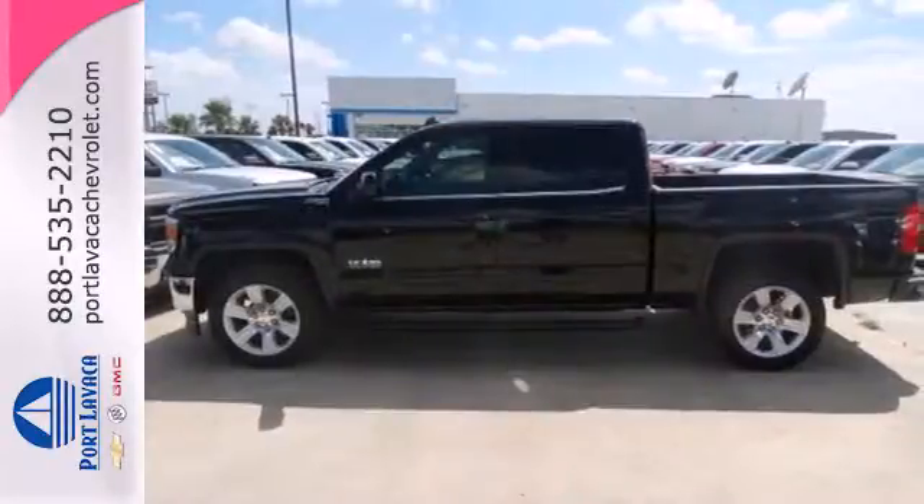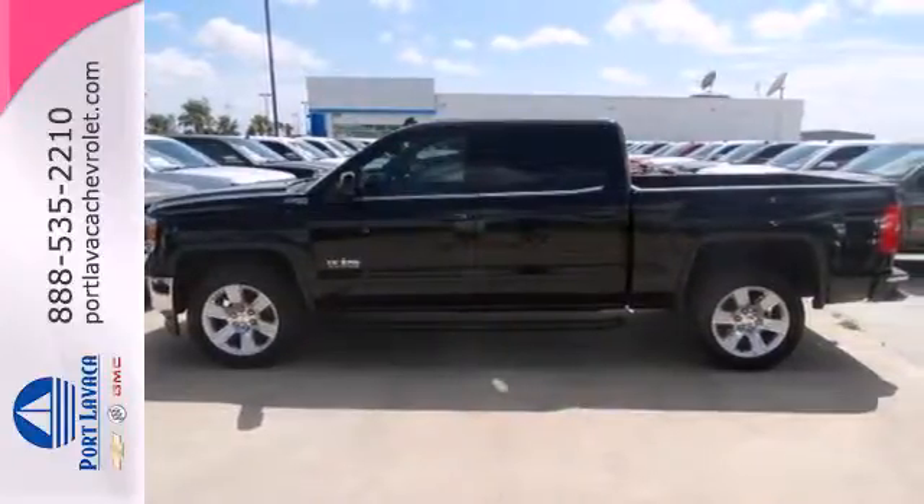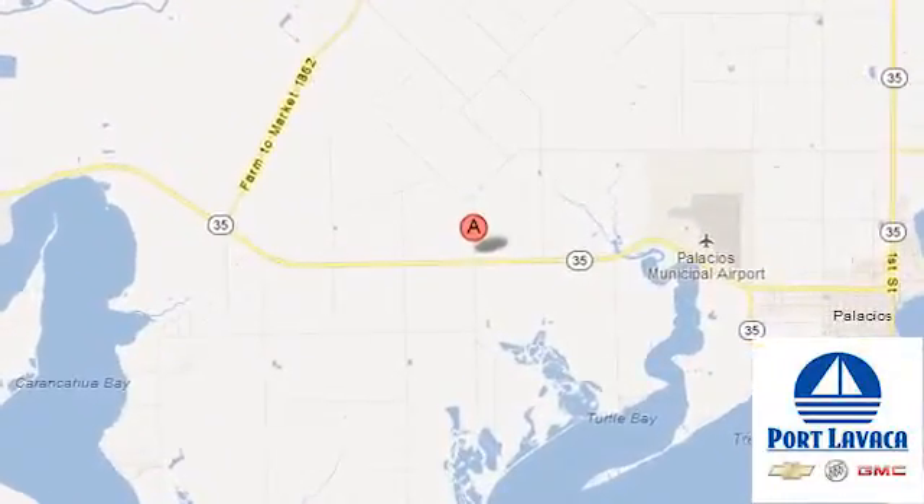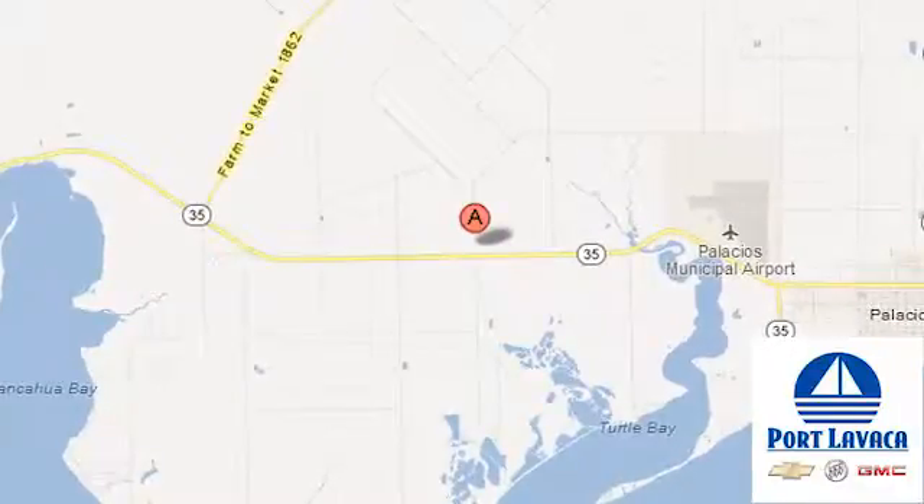Take this dependable pickup for a test drive today. And that's just one of hundreds of vehicles we have looking for a new home like yours. We're conveniently located at 1501 Highway 35 South in Port Lavaca, Texas.